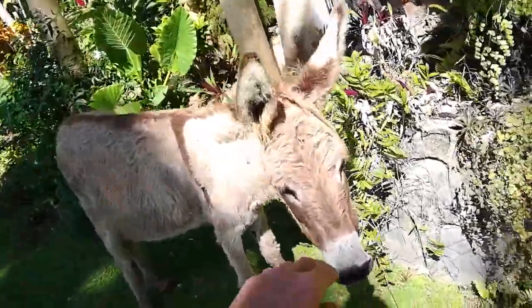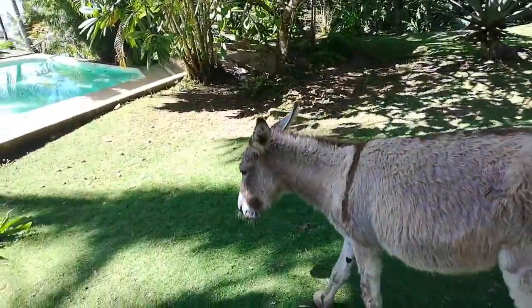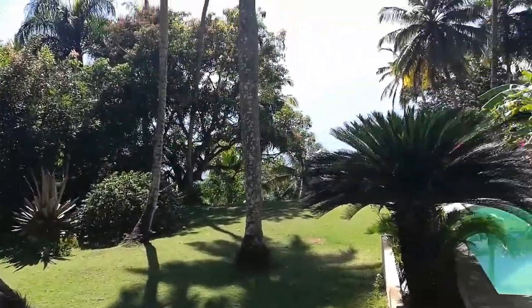And there's the mummy donkey. She's a little bit more nervous than me. Here's a good one. There's a bit of a noise there that made you jump. But here's the pool.